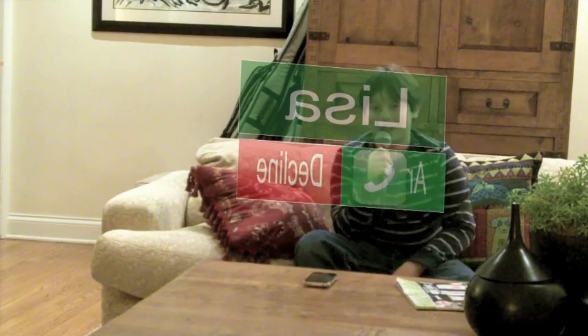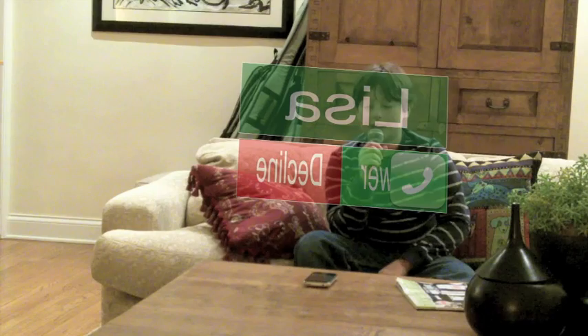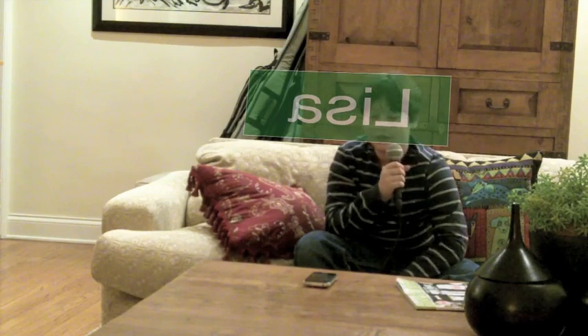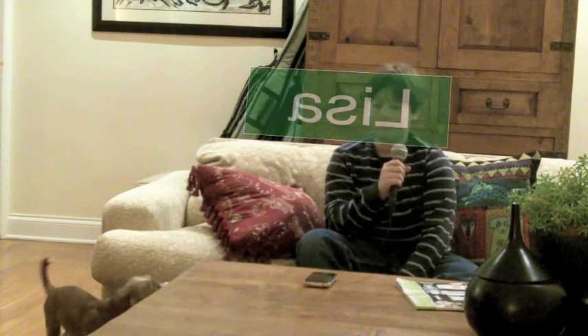Let's go — there's my ringtone. Let's answer. Hi. Hi. I really appreciate you helping me with this video, it's really nice. No problem. Well, bye. Bye.